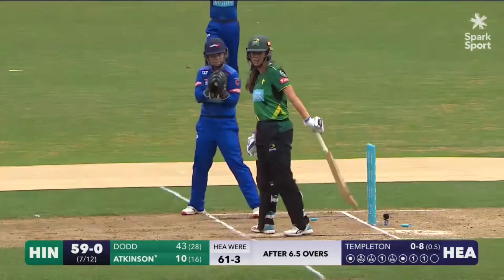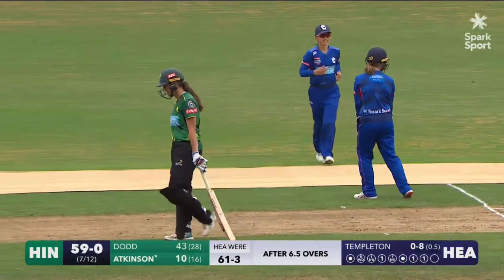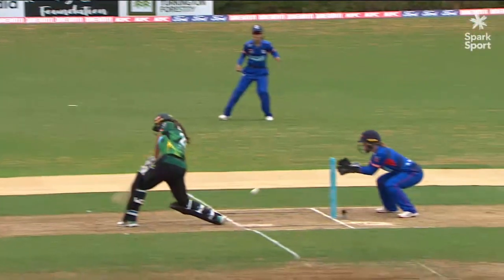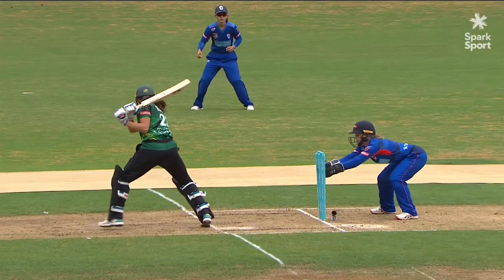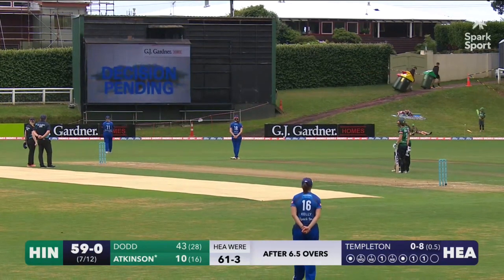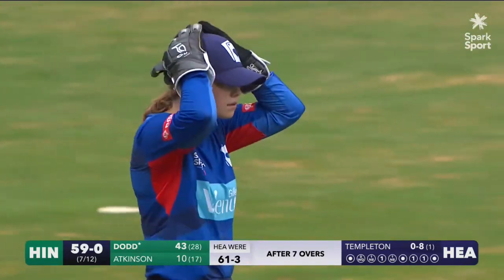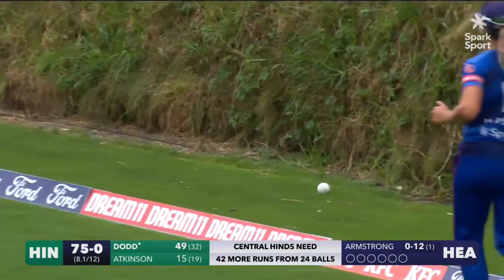Oh, I think this is out. Foot's come up — very, very quick piece of work. They've gone upstairs for it. Okay, freeze there. Well, the decision surprisingly is not out. It's full and it's worked off the leg, so it's through the gap — beaten square leg and another boundary for Natalie Dodd.